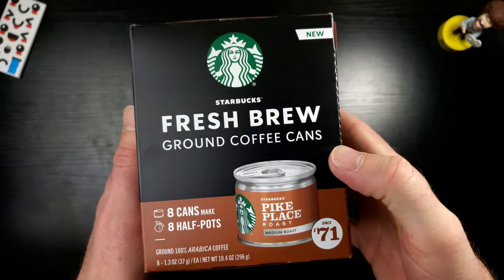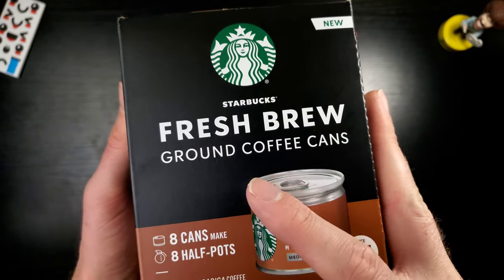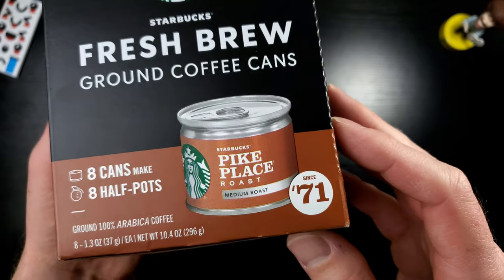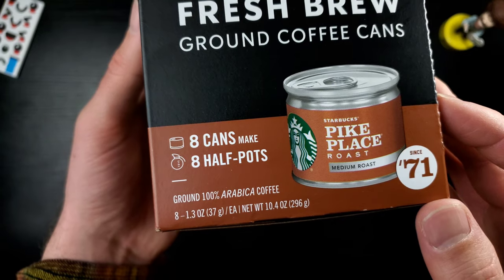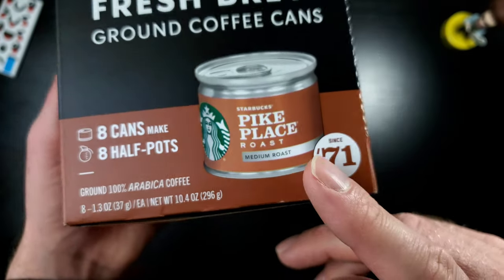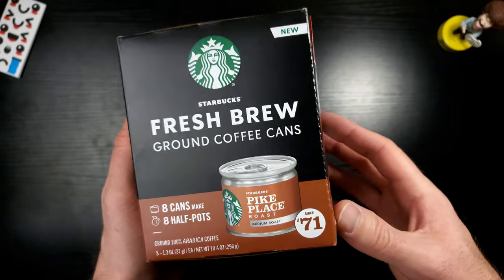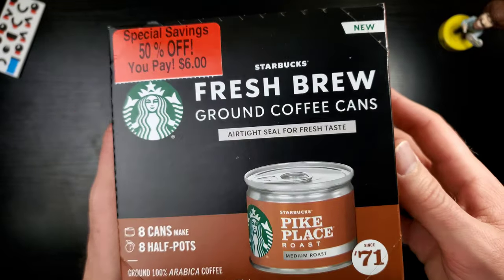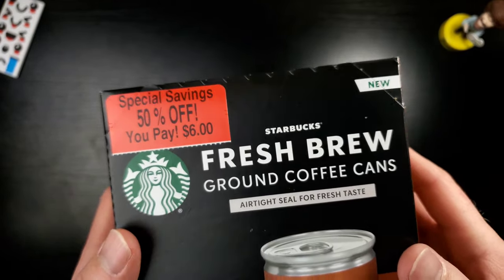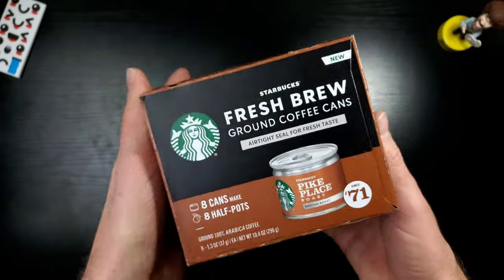I don't even know what you call these — cans, I guess canisters. We've got the iconic Starbucks logo up here. This is a brand new thing by Starbucks: the Fresh Brew Ground Coffee Cans. This looks like something from the 50s, but it's 2021. Eight cans make eight half-pots — that is absolutely bizarre. Each can is 1.3 ounces of coffee. I wonder if in a few months or a year this will even still exist. This is why I bought it — 50% off. When I see that at my local grocery store I cannot pass it up.